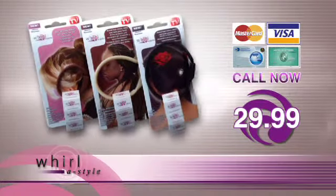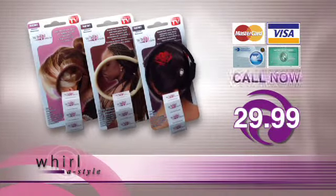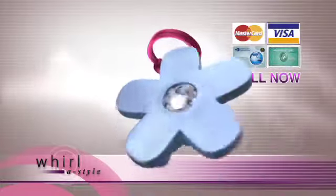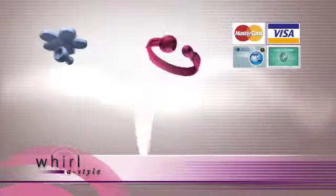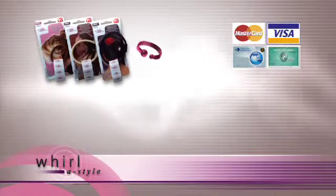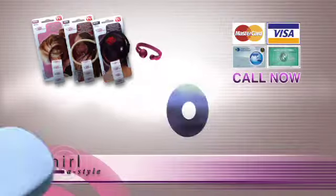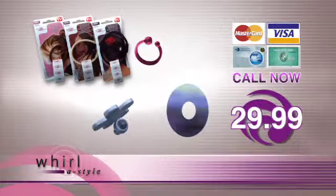That's right, three Whirlastyles in three different sizes for just $29.99. But wait — if you act within the next 15 minutes, we will include a Whirlastyle mini, a fashion accessory, and our instructional DVD with tons of styling tips for free. You get four Whirlastyle accessories to create hundreds of salon styles, an instructional DVD with expert tips, and a fun fashion accessory to jazz up your new styles for the low price of $29.99.